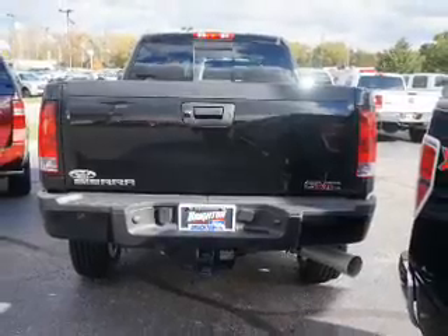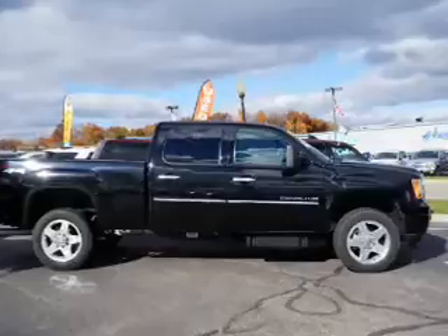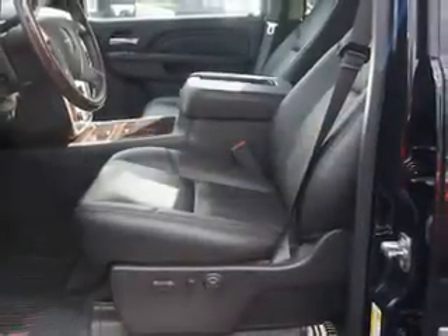Reach your destination effortlessly with the GPS navigation. Premium wheels give a more luxurious look. Treat yourself to the splendor of a premium sound system.